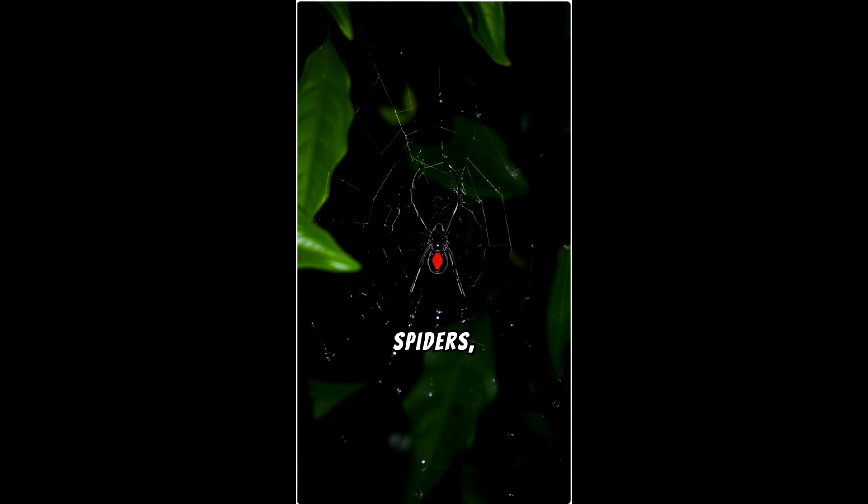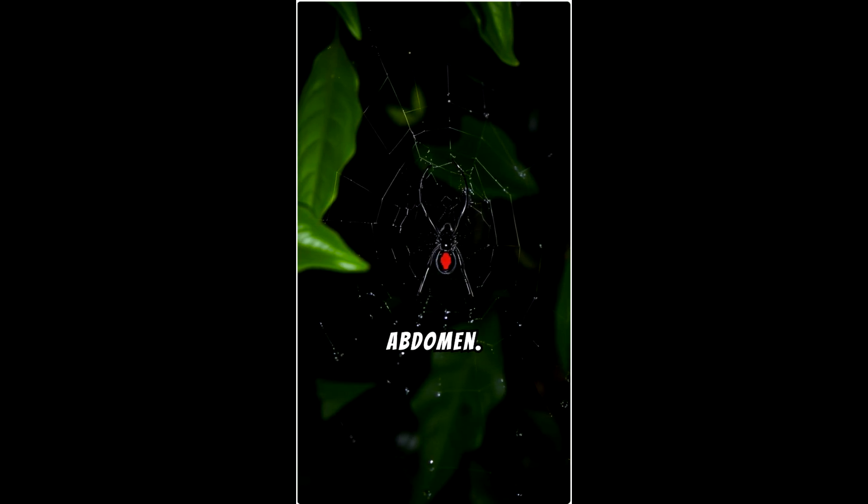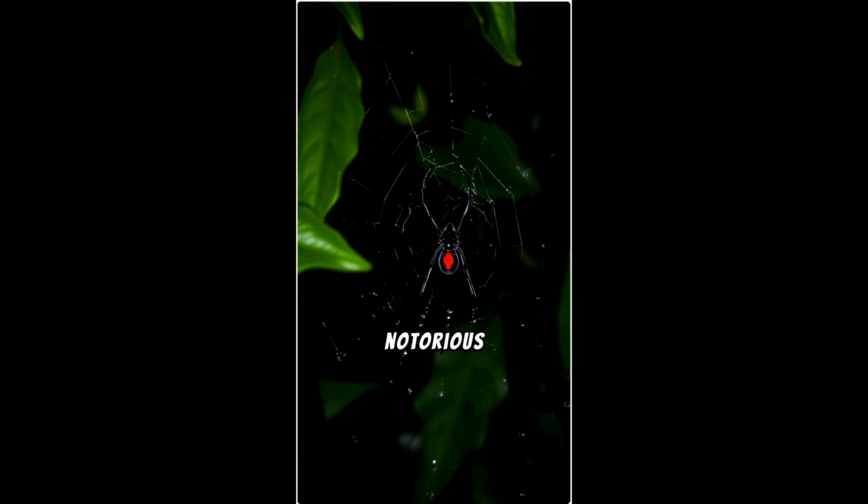It's one of the most well-known venomous spiders, easily recognizable by its shiny black body and distinctive red hourglass marking on its abdomen. Here are some key facts about this notorious spider.